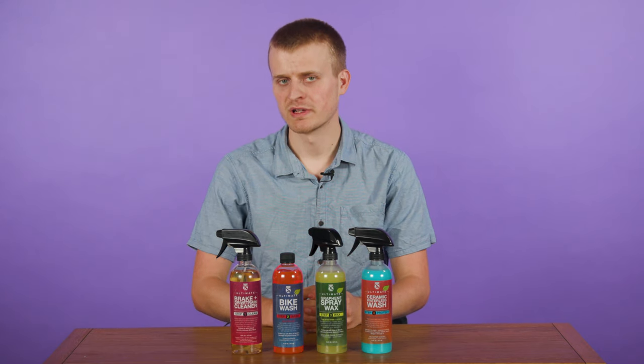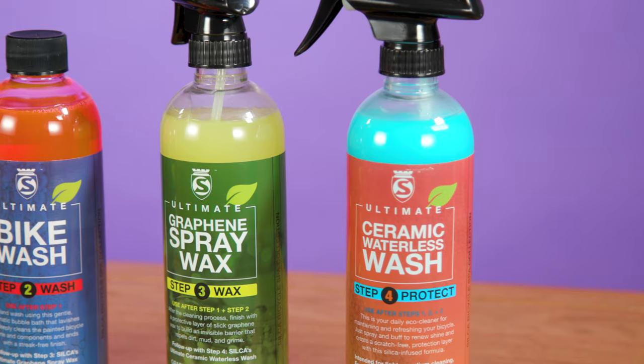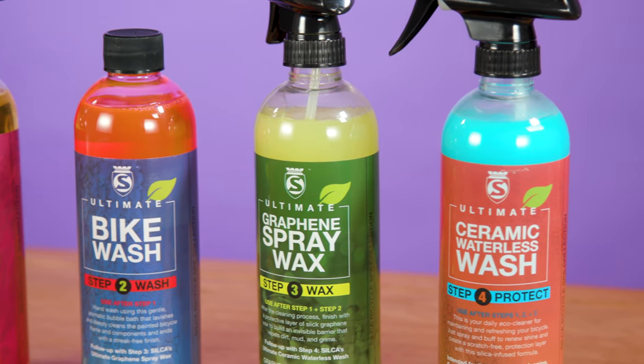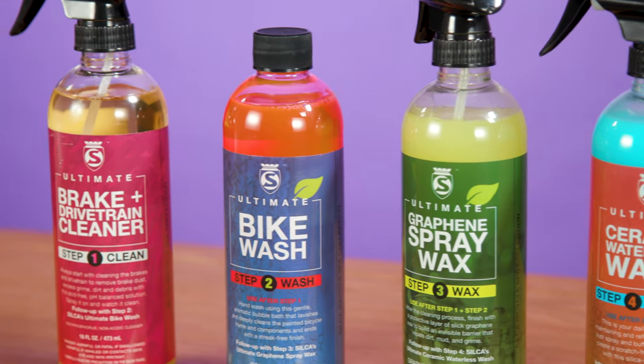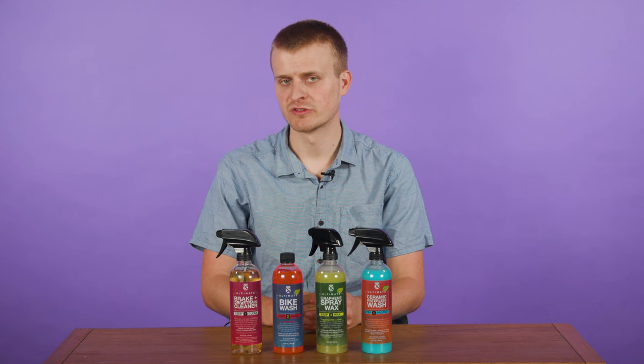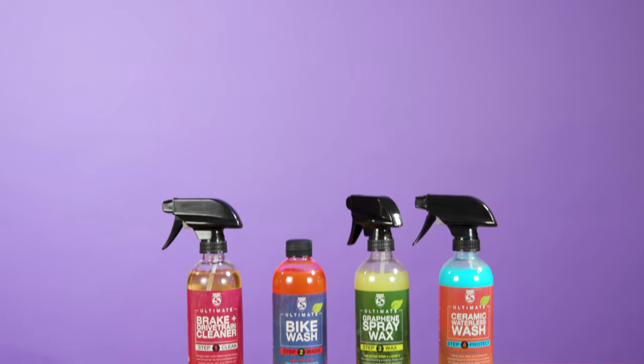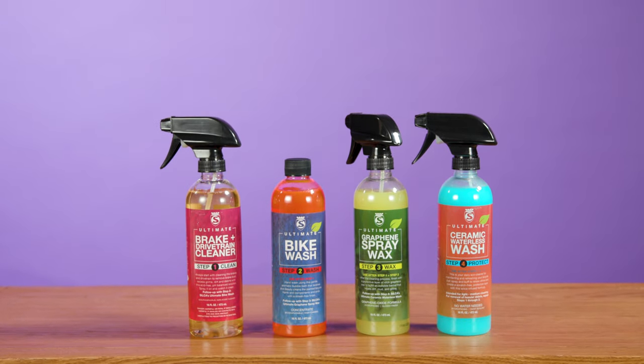Winter is well and truly here, at least for us in the UK, which means your bike is almost certainly going to get filthy. So today I've got something to help with cleaning your pride and joy: Silke's new Bicycle Spa range and gear wipes. It's a collection of four cleaning products, with the usual obsessive attention to detail you'd come to expect of Silke. Many brands have a whole buffet of cleaning products for different purposes, but Silke says it wanted to have one collection for everything.